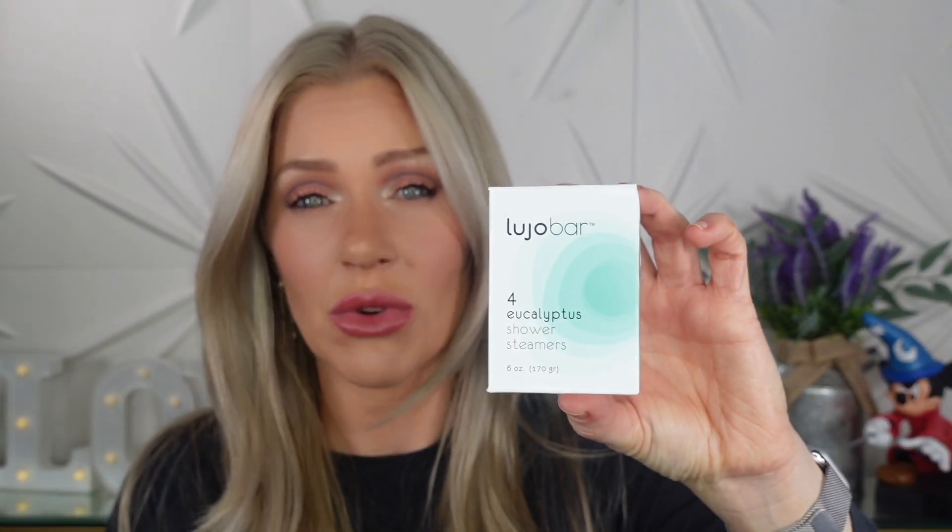They're pretty much set up the same as those old ones. I'm going to save them for when I'm sick. Whenever I do use them, I'll post a comment or put it in the description box as far as whether I really like them, because if I do I will definitely repurchase. This is a product that — if you've ever been sick and you know how good it feels to take a shower — this just makes it even better. It's kind of like putting Vicks VapoRub, but in the shower. If these work really well, this is something I will repurchase over and over again.